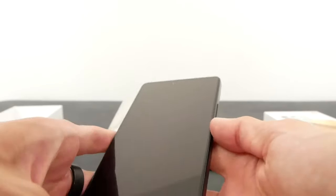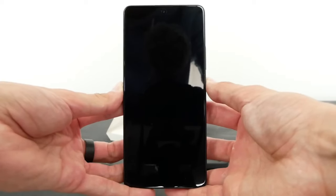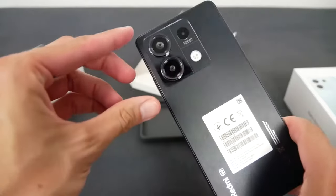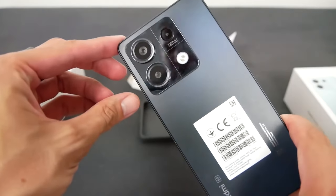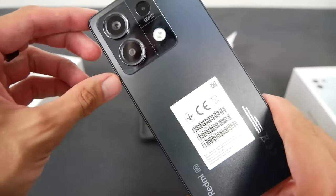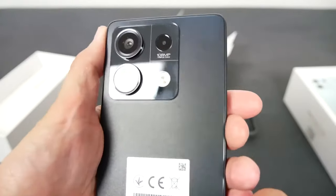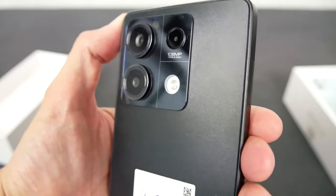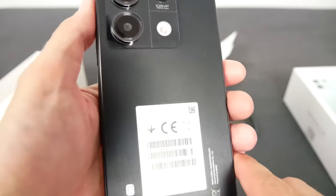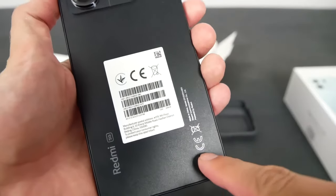Speaking of protection, this phone is only IP54 rated for splash and dust resistance. It gets a flat frame, and despite its large size, it fits comfortably in my hands thanks to its rounded corners. The power button and the volume rocker are on the right side, leaving the left side clean. At the top you'll see a speaker grille, a 3.5mm headphone jack — which is good to have — and the iconic IR blaster beside the microphone.